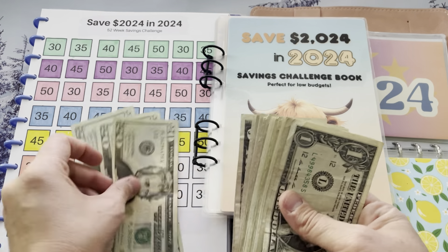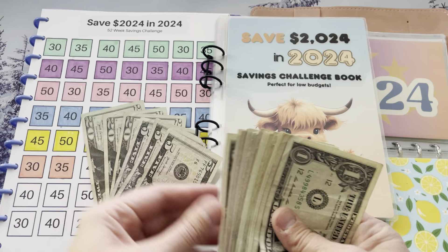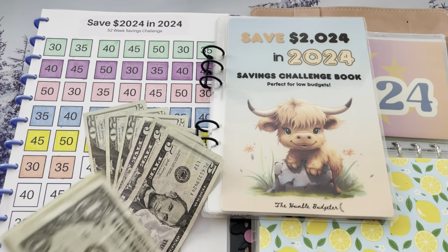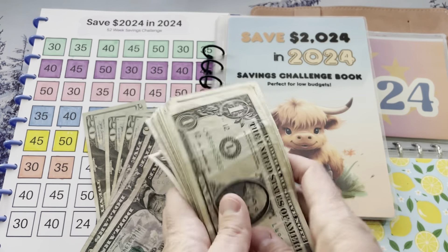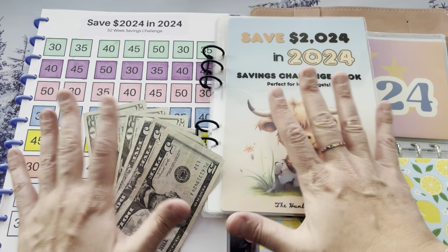Counting out $80 — $20, $40, $60, $75, $80. The other $100 I'm going to set aside. This will come into play with all of our other Savings Challenges, but $80 directly from my budget goes towards these.